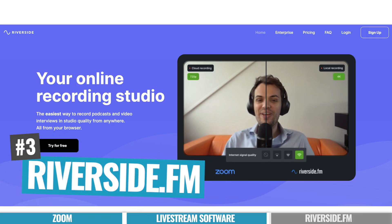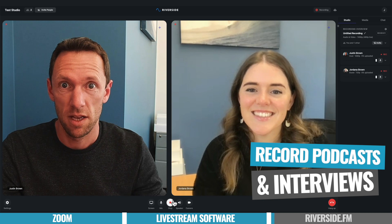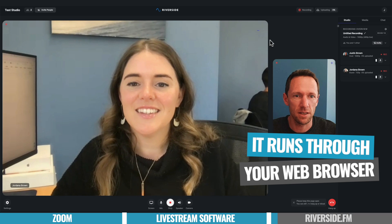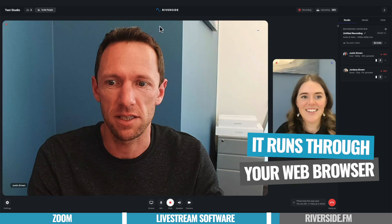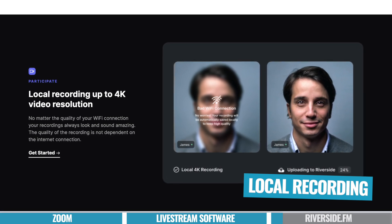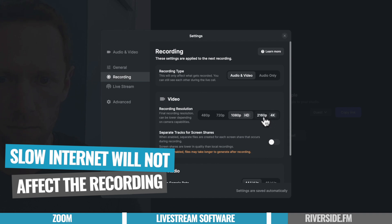Option number three is Riverside.fm. What Riverside is, is an amazing simple platform designed to help you record high quality podcasts and video interviews. There's nothing to download and install — it just runs through your web browser. You will still need an internet connection, but the actual recording on either end, for yourself and your guests, is done locally on their device, meaning it's done in much higher quality. If your internet speed slows down halfway through the interview, it's not going to affect the quality of the recording. This is really the holy grail when it comes to recording an online interview.